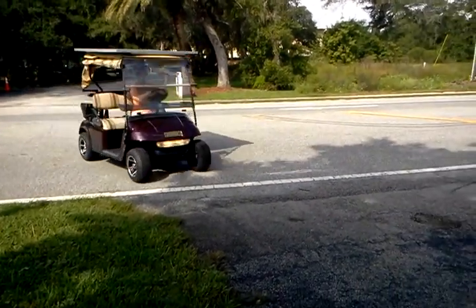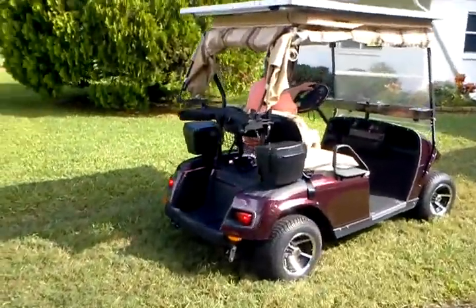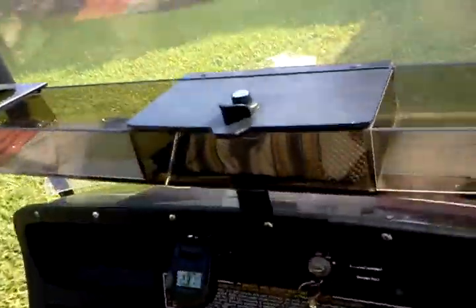I just love building solar power vehicles. We'll watch the voltages come up while it sits in the sun.